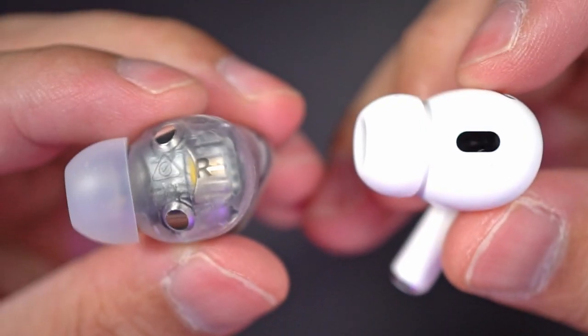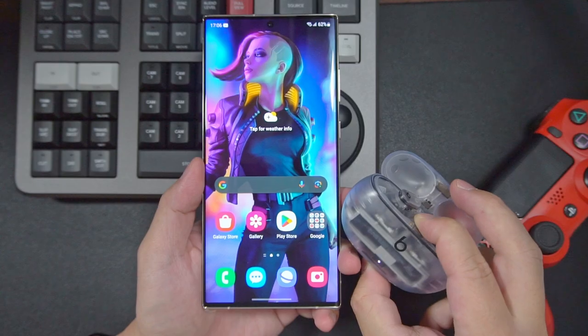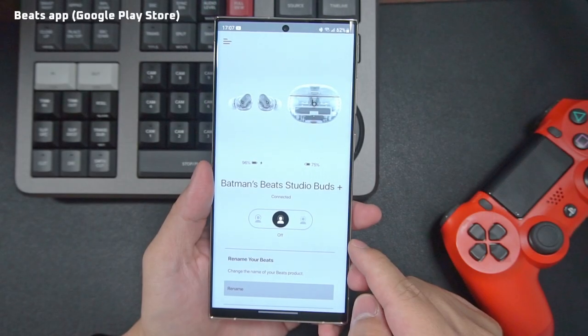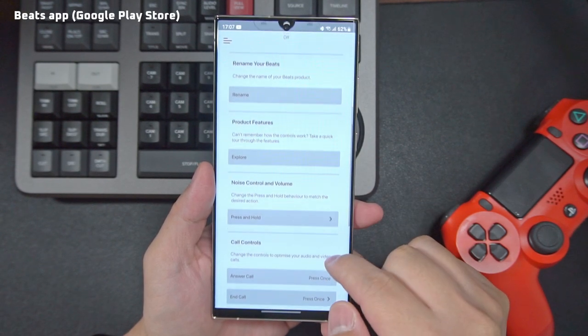In terms of fit, I do feel that the Studio Buds Plus fits more snugly, and compared to the AirPods, they do seem more suitable for workouts because of that. They also have better compatibility with Android devices because they support things like Google Fast Pair and the Beats app, which lets you update its firmware and customize its settings on Android, something that's simply not possible on the AirPods Pro 2.